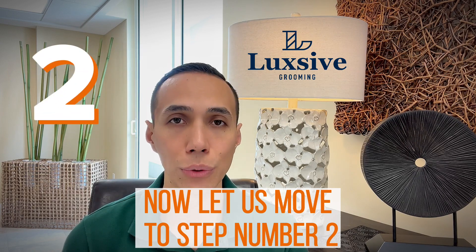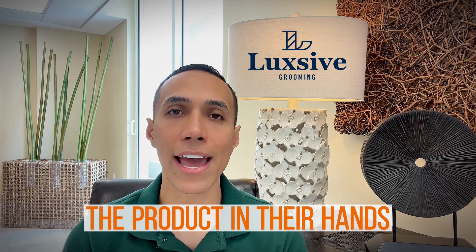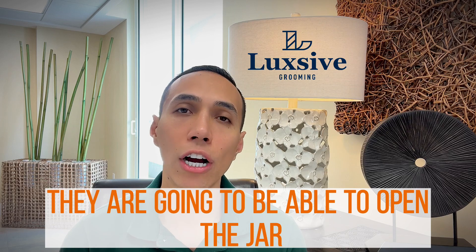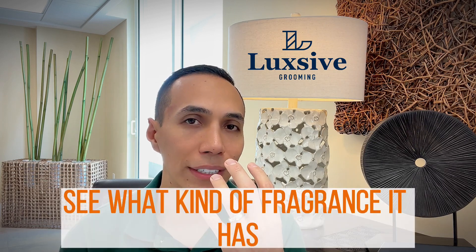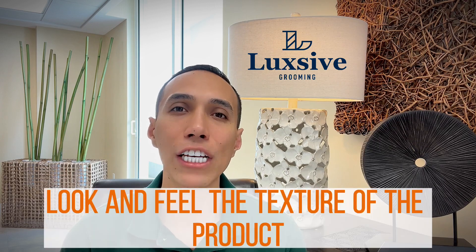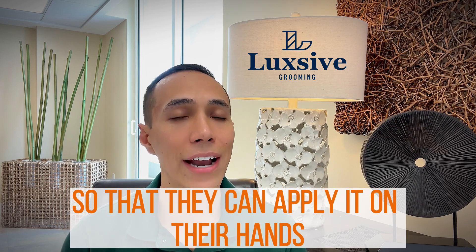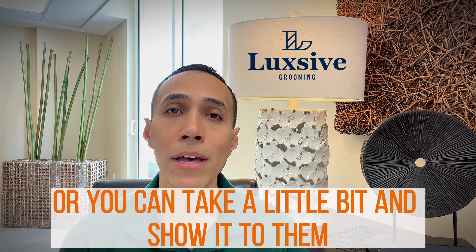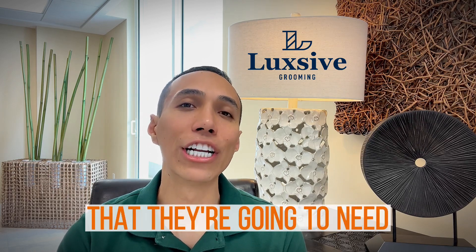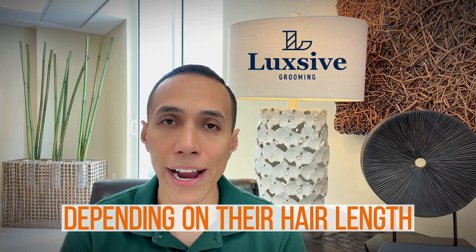Now let us move to step number two. You want to make sure that you give the client the product in their hands. While the product is in their hands, they will be able to open the jar, smell the product, see what kind of fragrance it has, and feel the texture. You may give them a little bit to apply on their hands, or show it to them on your hands and demonstrate the correct amount needed to style their hair depending on hair length.